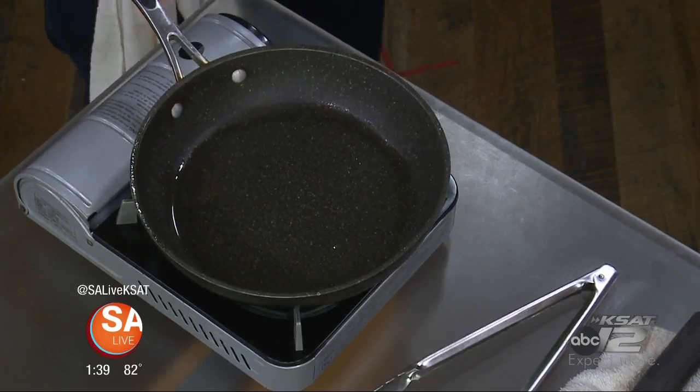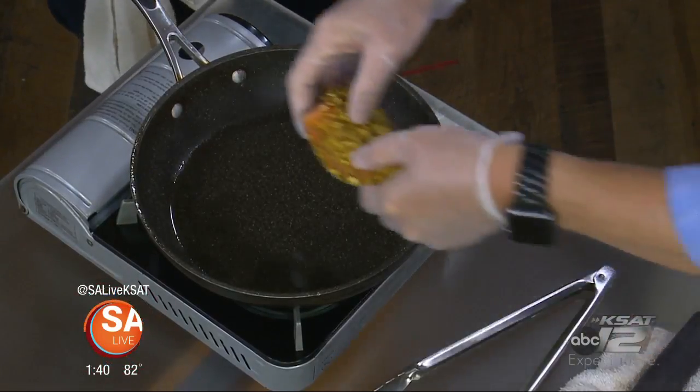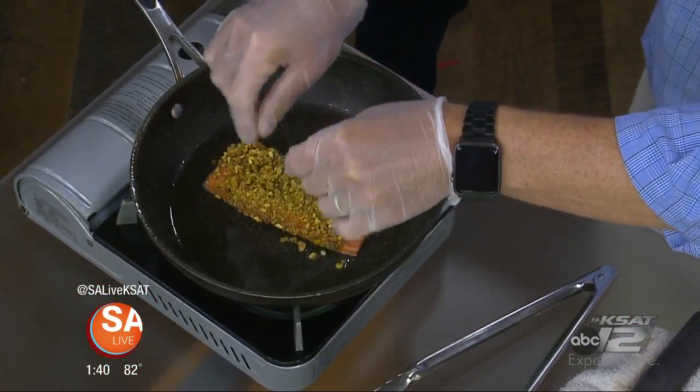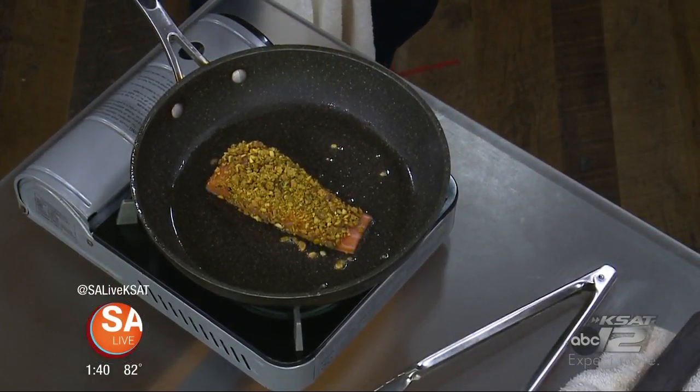Once it gets warm, we're going to put it skin side down so it can get a little crispy. You can eat the skin — 100% eat the skin. Especially once it's crispy. It's almost like a chicharron — salmon skin chicharron. And it's got some of the good fat in there. In the skillet, about how long would you cook this? It just depends on the thickness of the salmon — probably like two minutes on each side more or less. I like mine a little medium-ish, so you can do it so it's a little pinker on the inside.